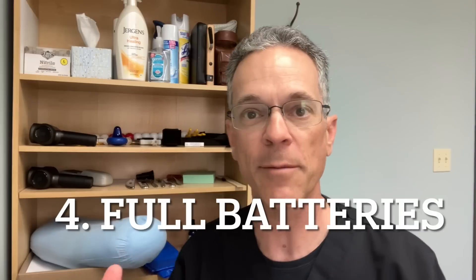The fourth mistake: if you're using an automatic blood pressure cuff at home, make sure the batteries are working well. Weakening batteries will give improper readings, so always ensure you have good batteries in your device.